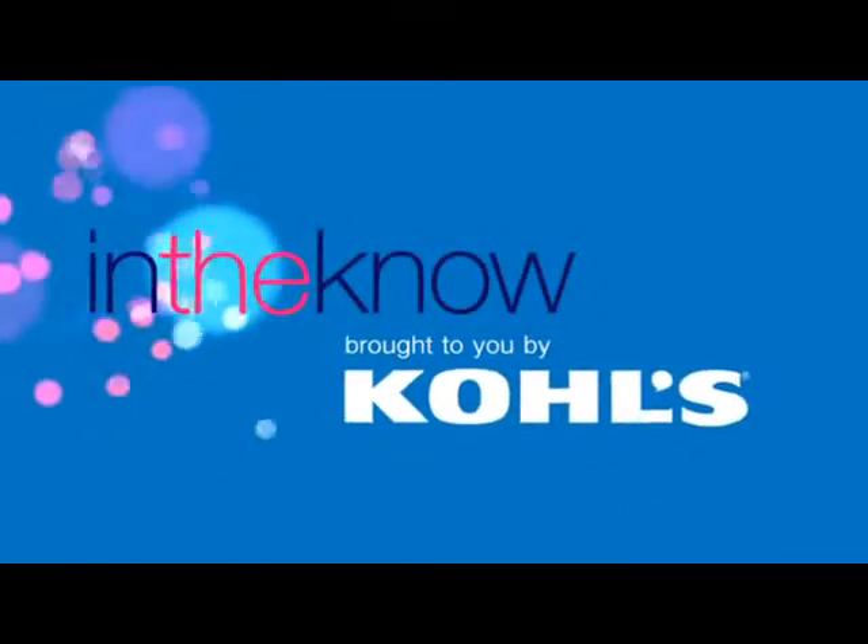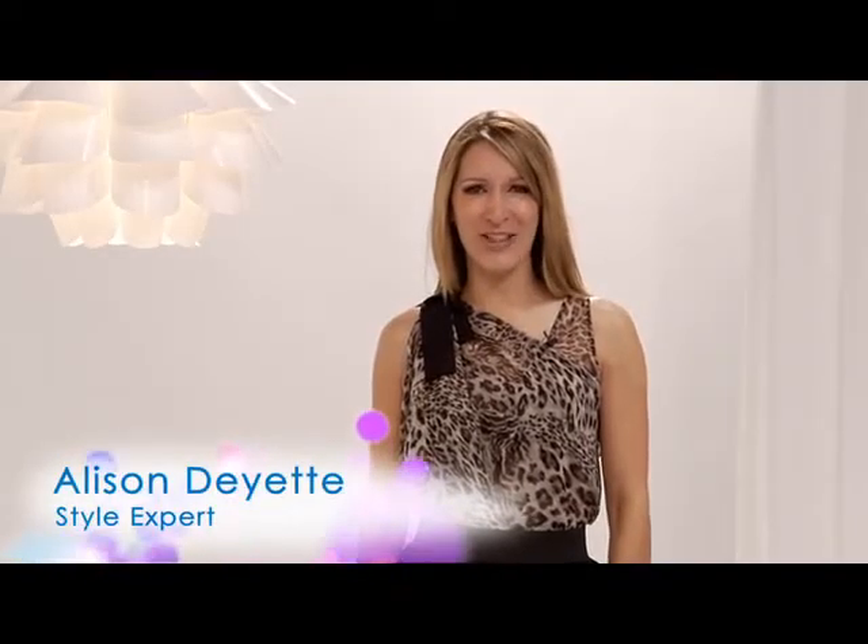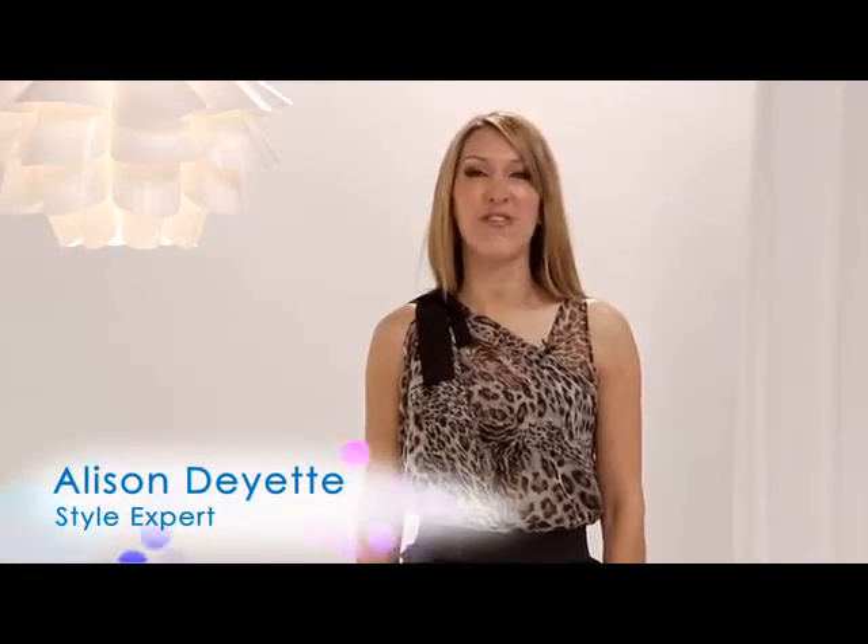In The Know, brought to you by Colts. Hey there, I'm Alison Dayette and welcome to In The Know. Each week we're going to show you our favorite tips and tricks on how to bring a little bit of fabulous into your everyday life.